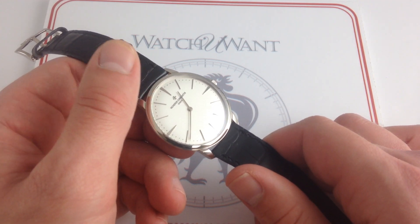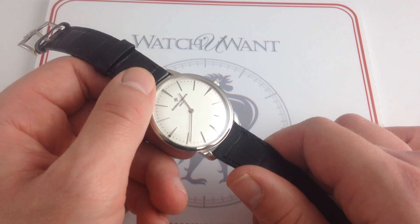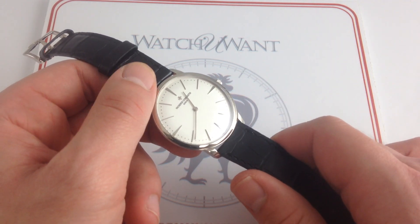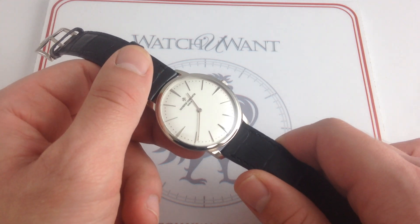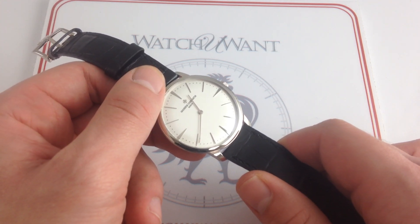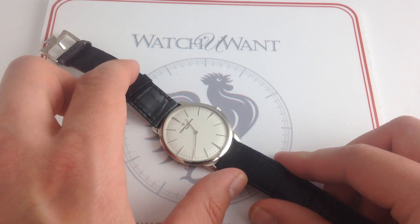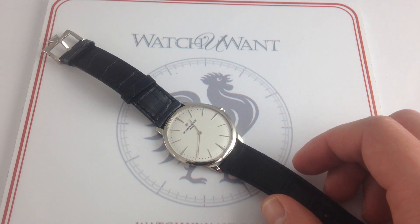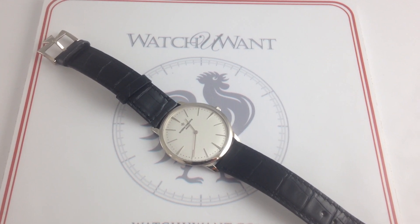So therein lies the logic of this Vacheron Constantin Patrimony. Reference 81-180, 18 karat white gold, a modern 40 millimeters across — it harks to the best of the ultra-thin Vacheron Constantin references of the past, watches like the reference 6351 or the 615. Classical in its imagery, modern in its standard of finish and its engineering. This Vacheron Constantin Patrimony, 40 millimeters in 18 karat white gold, can be seen and purchased on our retail website, watchyouwant.com.